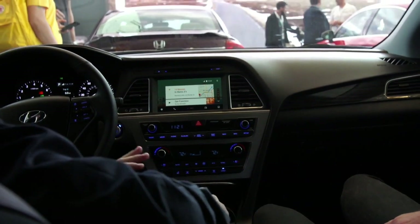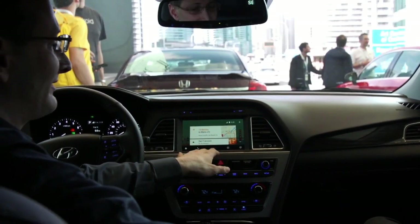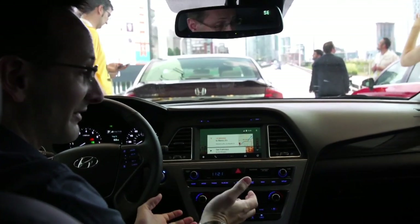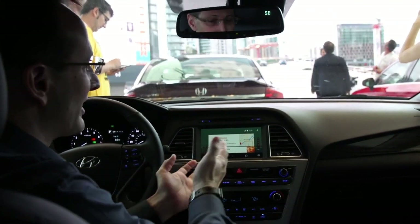I don't have to look at the phone while I'm driving. Now all the activities that we believe are important for you to do in the car — that users and drivers have told us are important to them — are now on the screen of the car.